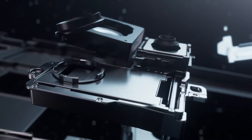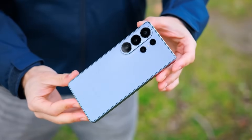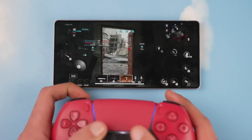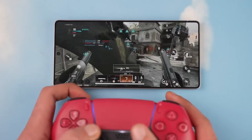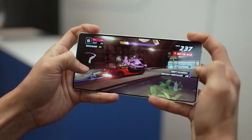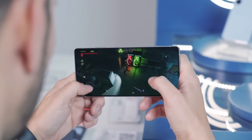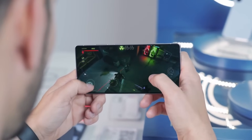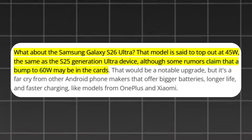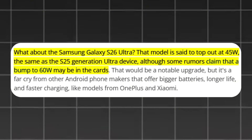The Galaxy S26 Ultra will have upgraded camera sensors and improved image processing, but the changes aren't expected to be dramatic — just refined performance, better low-light shots, and enhanced zoom quality compared to the S25 Ultra. While the battery capacity remains at 5,000 mAh, the S26 Ultra will continue to feature 45-watt wired charging — the same as the S25 Ultra — though some leaks hint at a potential bump to 60-watt, which would be a noticeable upgrade.